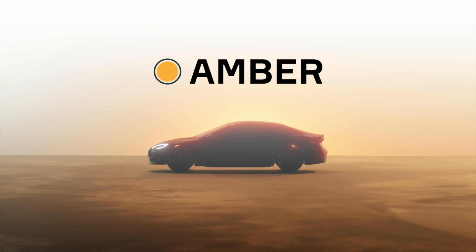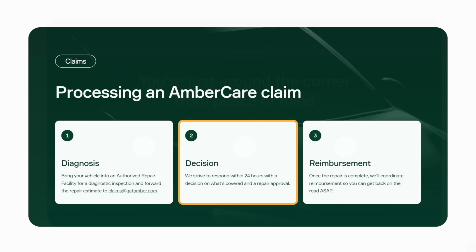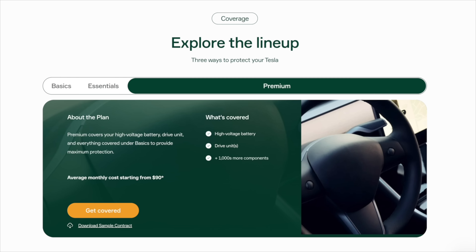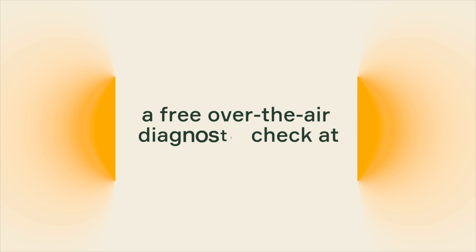This video is also brought to you by Amber. Amber offers a modern extended warranty for your Tesla's battery and more, without the burden of long-term contracts or upfront payments. Check out the link in the description below to browse their plan options and get started with a free over-the-air diagnostic check.